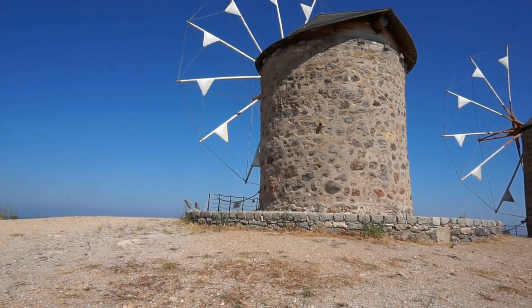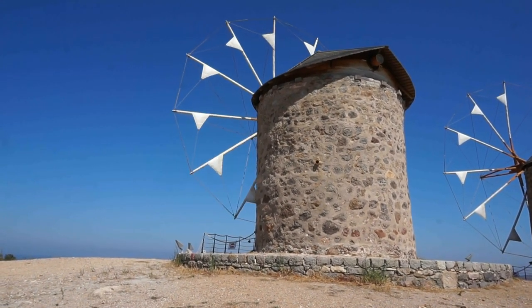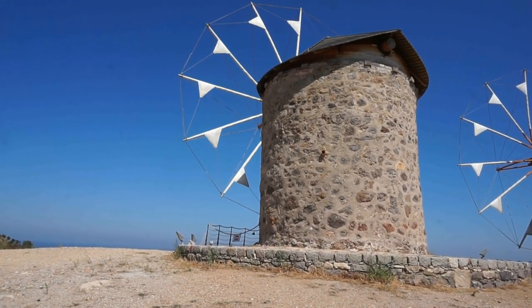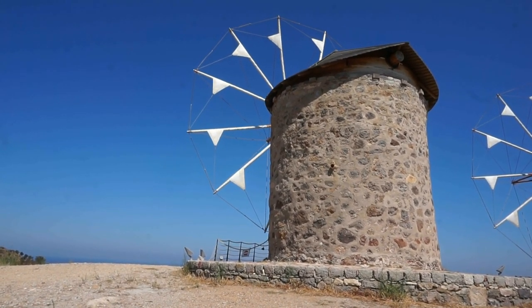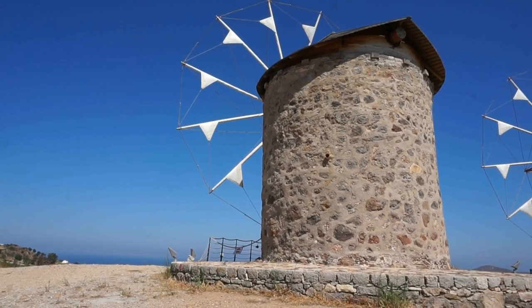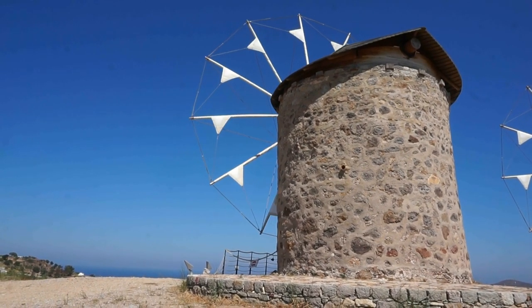Look at this — beautiful image, isn't it? I was not expecting to see the windmills working today, but we're not complaining. Let's admire the views of these beautiful structures that can be seen from miles and miles away as you approach Patmos, as you approach the harbor at Scala, the main town of Patmos.